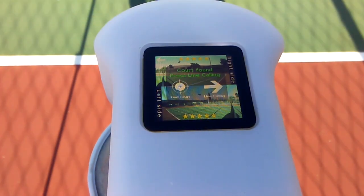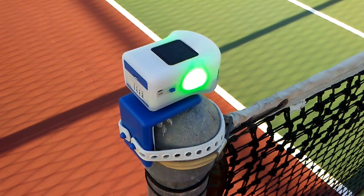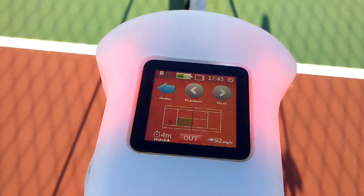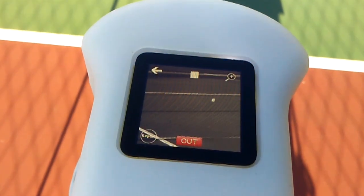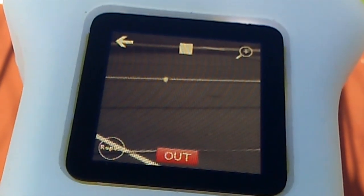It can signal the players its decision with lights and beeps, or lights alone. A burst of green flashes means good, red flashes for out. Players have the option of reviewing a video clip of the ball striking the court to see if they agree with the decision.